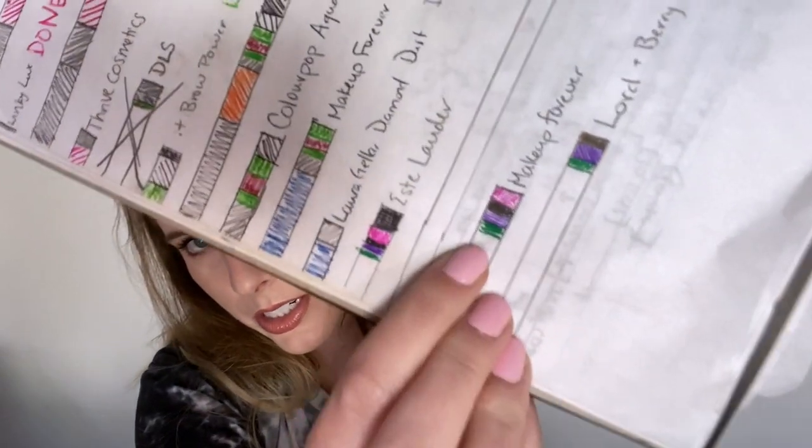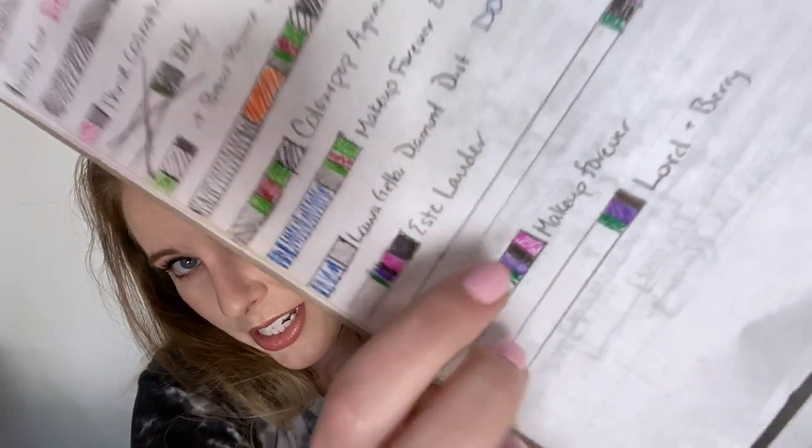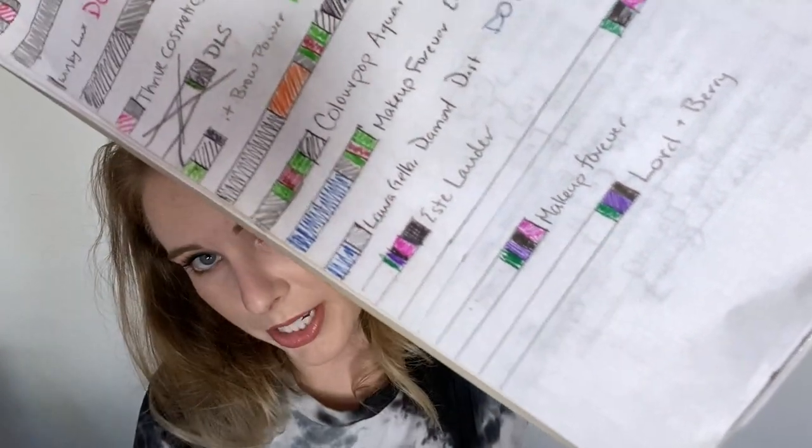Next we have my Lord and Berry lip liner. There's just a little bit of progress again. I didn't get to use this as much as I'd like — I do use it with my Fall for You lipstick, but I didn't use it with my five-uses project since that lipstick was a really bright pink.